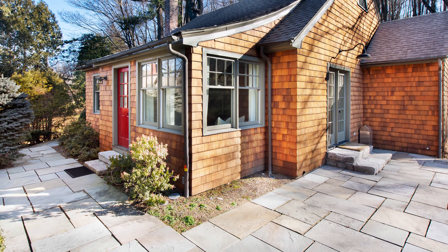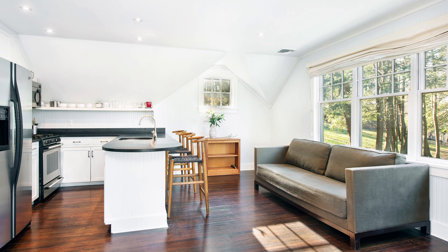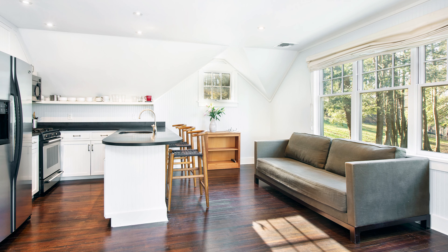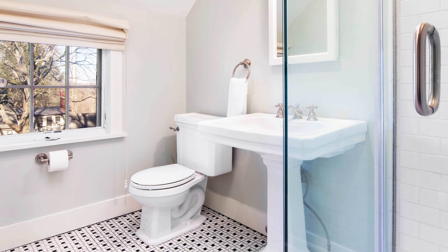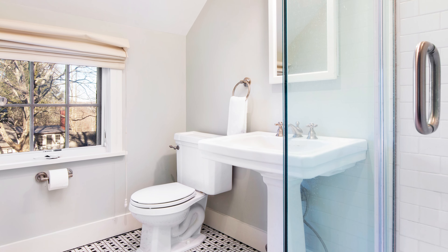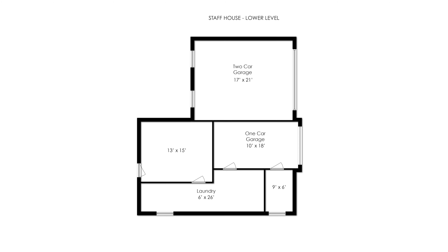The front door to the living area of the staff house is up a flight of stairs and offers one bedroom, a spacious open kitchen, and a renovated bathroom. On the ground level there are laundry and storage rooms as well as a three-car garage.